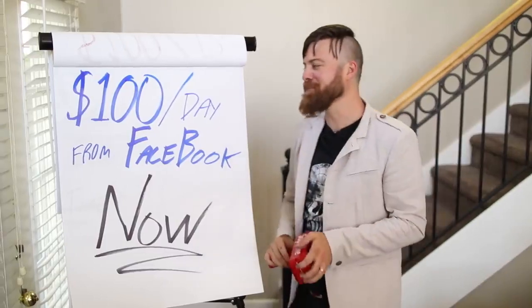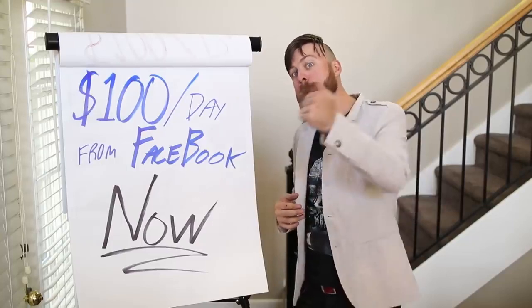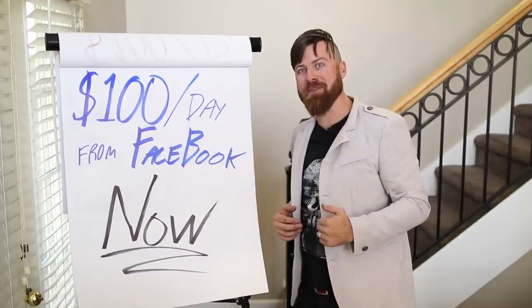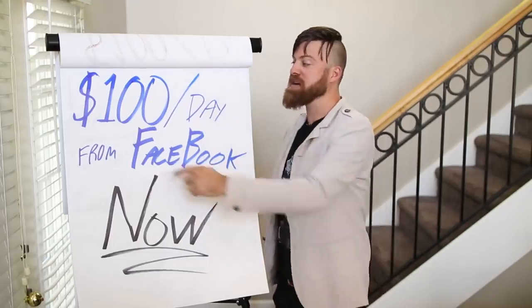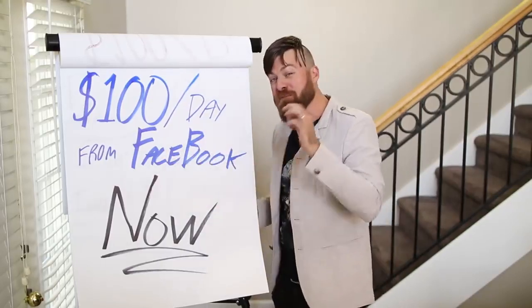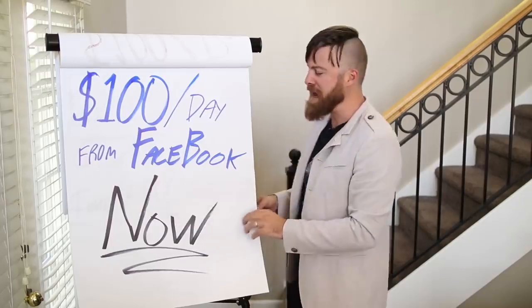That's affiliate marketing money, and in this I'm going to show you a simple way. I make about $10,000 per day right now with affiliate marketing — that's profit. But I'm going to show you how you can make 1% of that: $100 a day from Facebook. There's billions of people on Facebook and I'm going to show you how to make it right now.